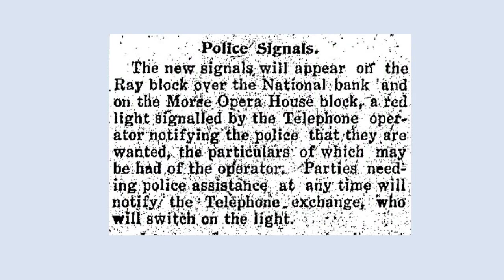Police Signals Downtown. This notice appeared in the January 1, 1915 Franklin Sentinel, which announced a new police signaling system in downtown Franklin. A red light was installed on the Ray Block and another red light was installed on the Morse Opera House. The operator would turn on the lights if she was notified of an emergency where the police were needed. When the police saw that the light was turned on, they would call the operator to see what the emergency was.